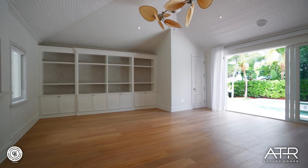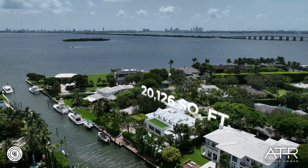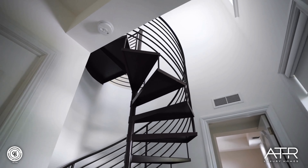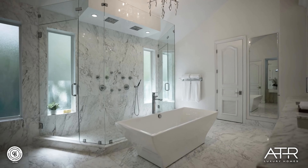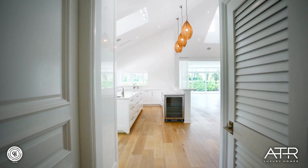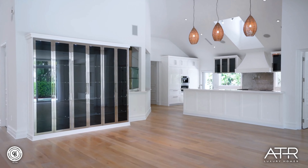This one-story, over 8,000 square feet home sits on a 20,126 square feet lot. Beautiful high ceilings, seven bedrooms, six and a half bathrooms, and an open concept living area with spacious kitchen, formal living, dining, and a family room.